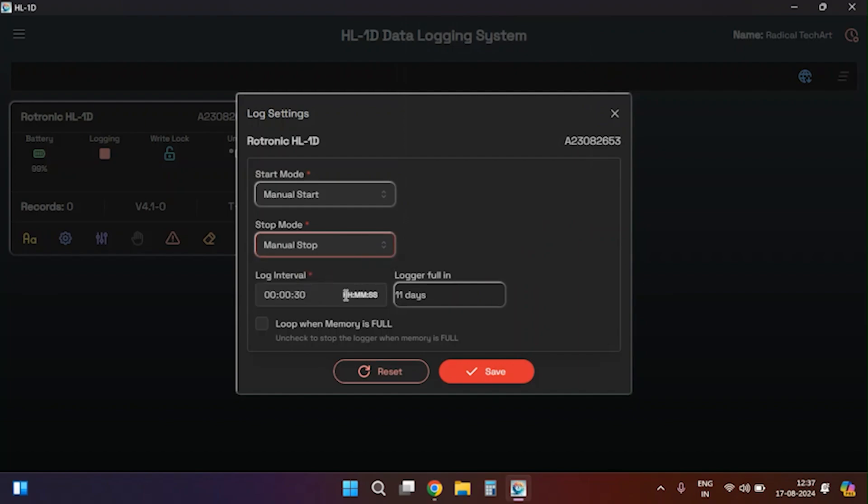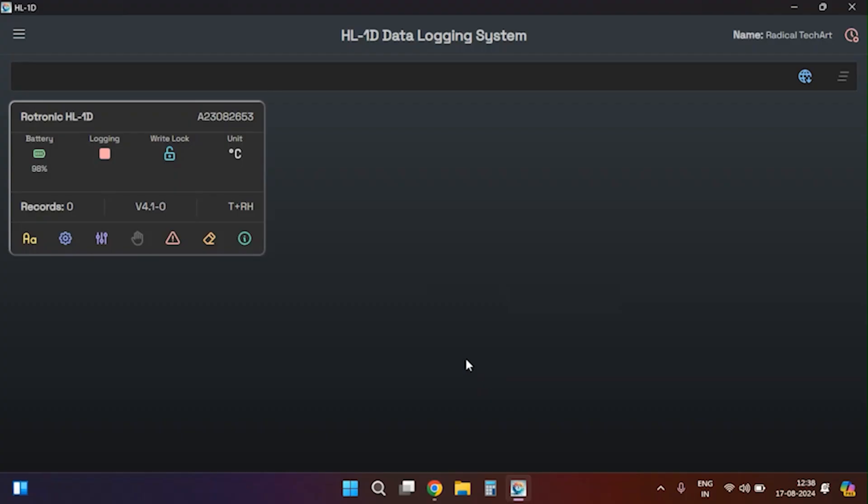The second option available in lock settings is logging stop mode, where you can choose between manual stop and auto stop. Third, you will find logging interval in lock settings where you can set the logging interval between 30 seconds and 24 hours — the software will show an estimate of how long the device memory will last with the selected interval. Fourth is loop cycle memory, where you can enable or disable loop cycle memory.